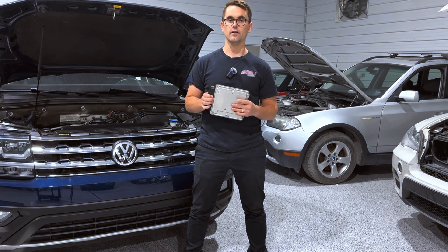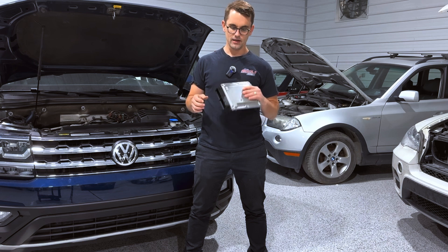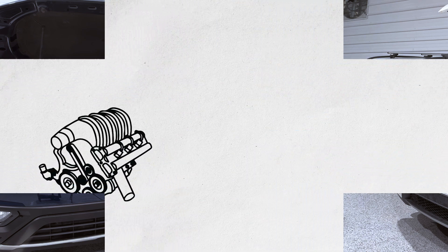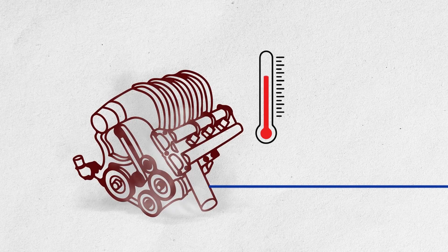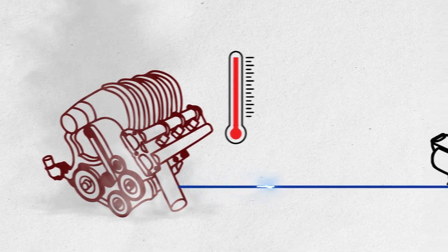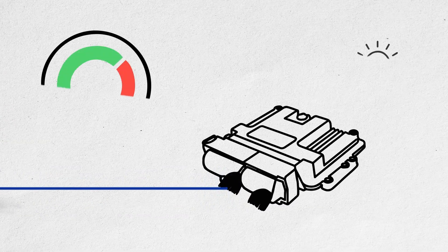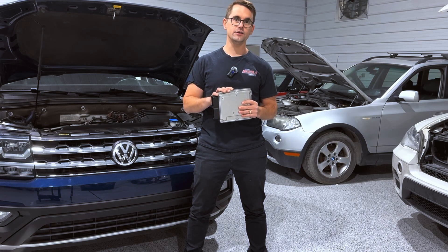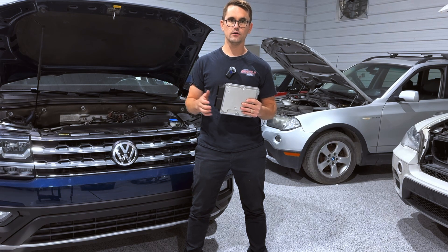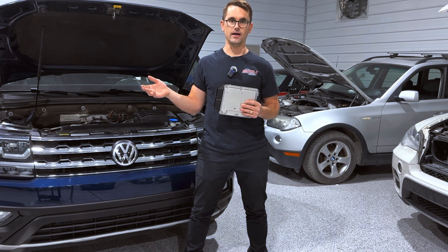For example, if you have an overheating engine, the ECU will receive that data and limit the performance to the engine in an attempt to get you home without causing any damage to the vehicle. Unfortunately, all those conditions can be caused by either the ECU that's failed, the wiring that's failed, or the actual sensor itself that's failed.